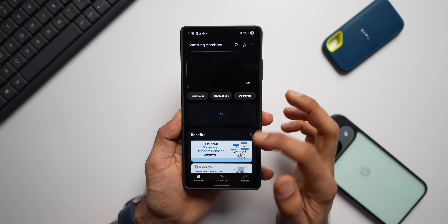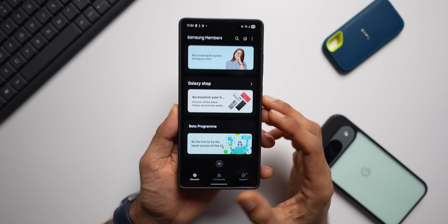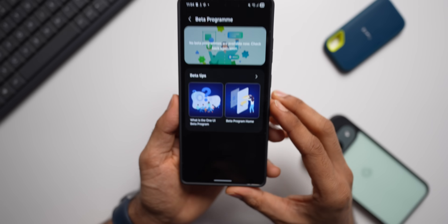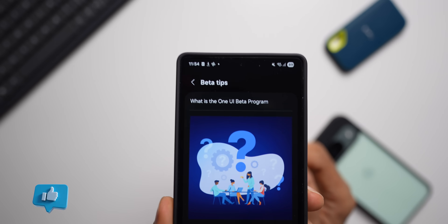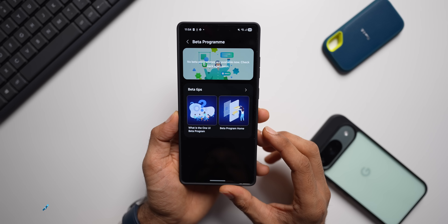Here in India we're expecting the first beta, which is going to be the second beta in the US, Germany, and a couple more countries in the west. We will get our first beta of One UI 8 very soon — probably in a couple of days or maybe next week. That could be the reason the June security patch has just arrived here in India and possibly many other countries as well.